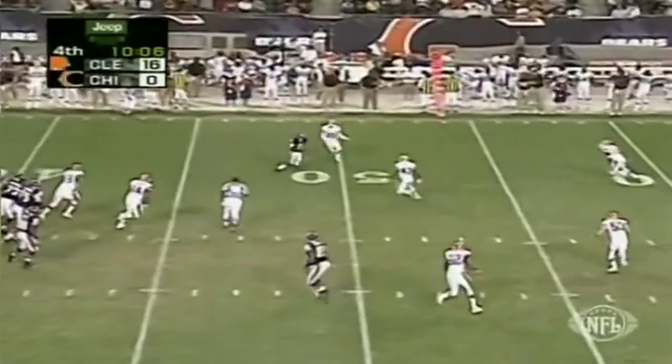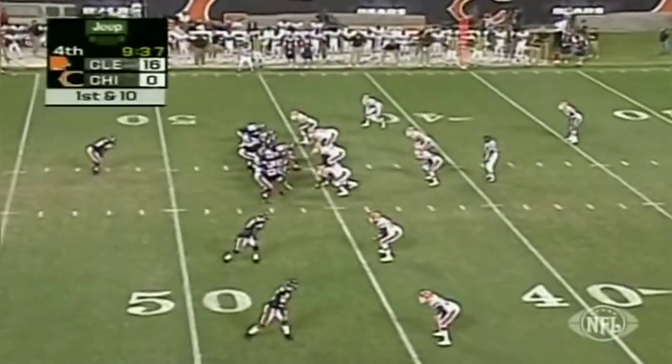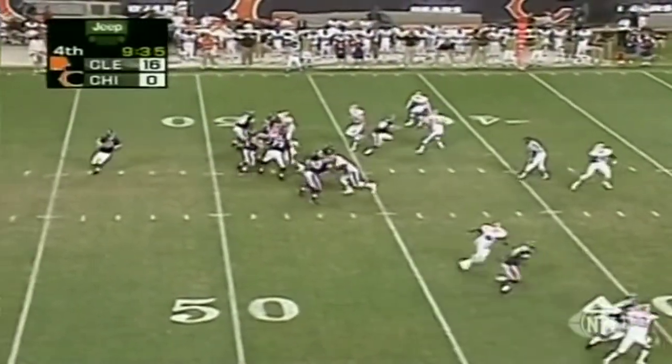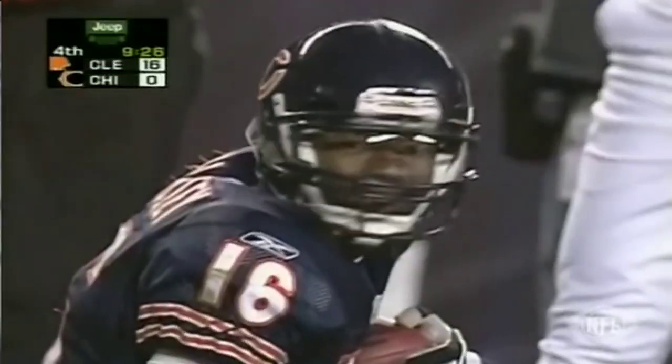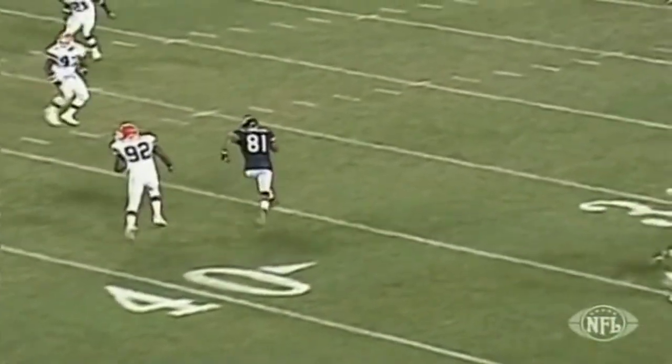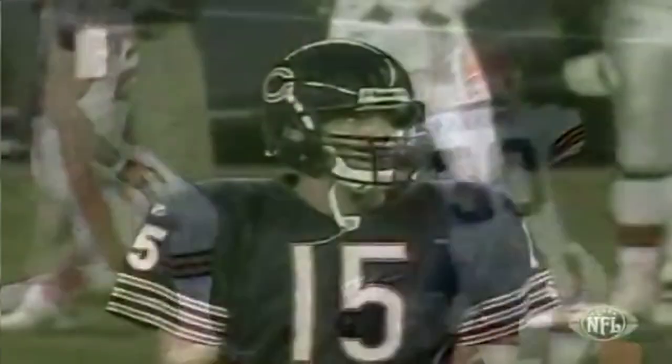Kurt Kittner throws outside — good grab by Bradley, gets down into Browns territory. Kittner sets up for a long one, lets it go for Bradley out there, and a great catch! He's in — touchdown! This is exactly what they want from Bradley, their second-round pick. That was a great throw by the quarterback into a cover-2 deep zone and a great route by the receiver. Bradley makes a great effort, and it's a successful play for the Chicago Bears.